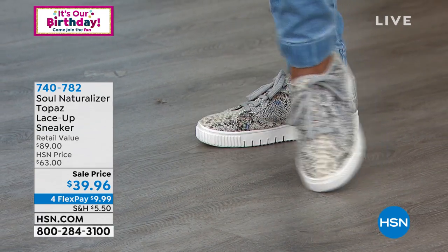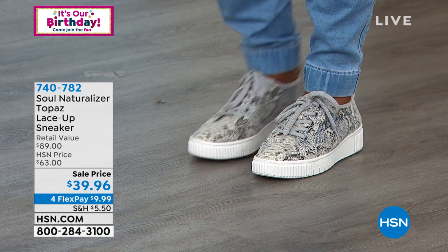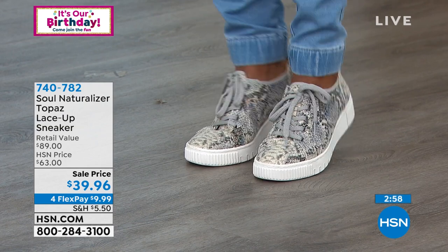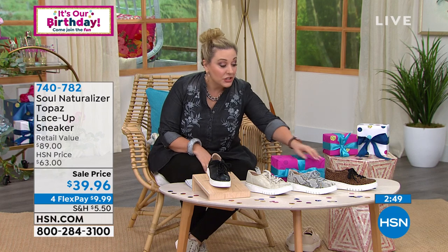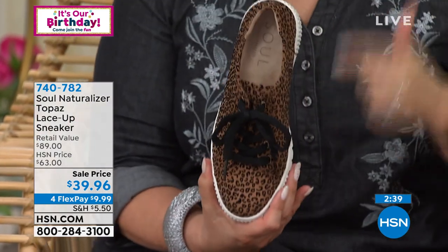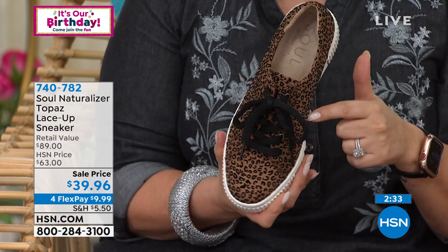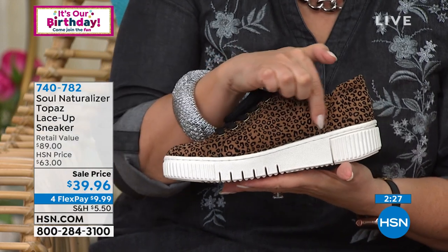These toe-pad designs have been proven for over three years, but this is a new lace-up look. Soul Naturalizer has been bringing it for over 100 years — pure style, with the simplicity of contouring a shoe to a woman's foot. They were the first company to do it. These are hot, and they're also expensive at retail — $89 retail. Would you rather spend $89 or $39.96? Angie and I have presented this before but not at $39.96.